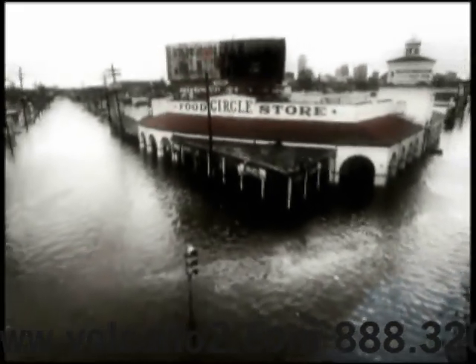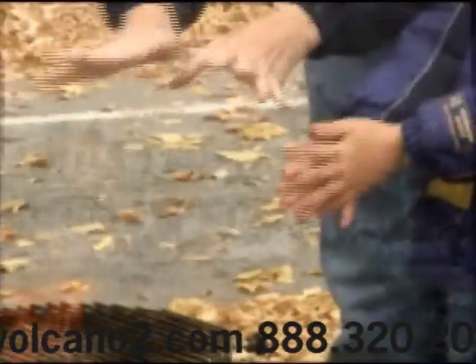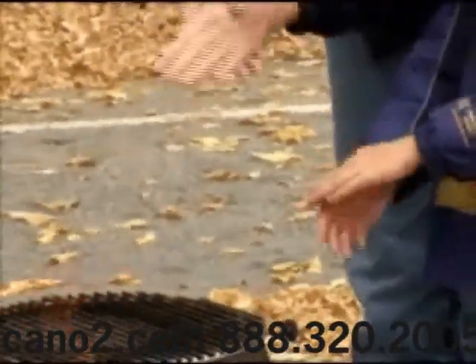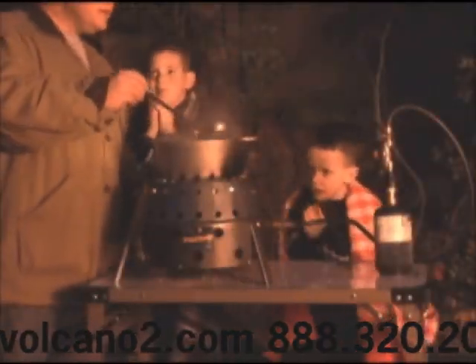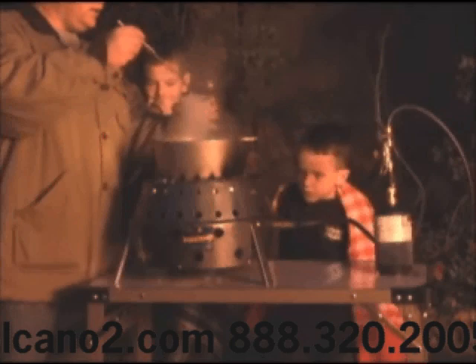Volcano cook stoves fill a vital need in a time of crisis, providing a means of cooking, sterilizing, and heating. In a time of disaster, such means are a crucial key to survival. A volcano stove may just be the most important device you could own should an emergency occur in your community or household.